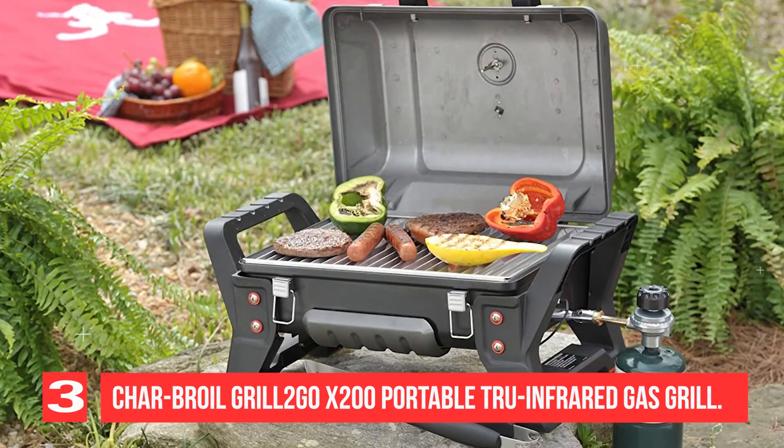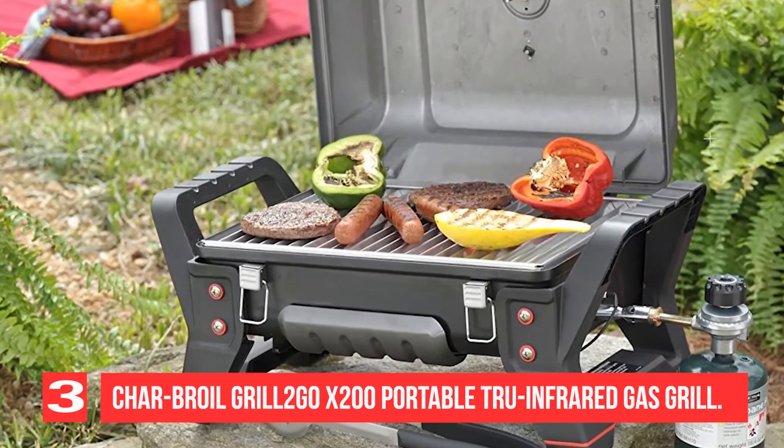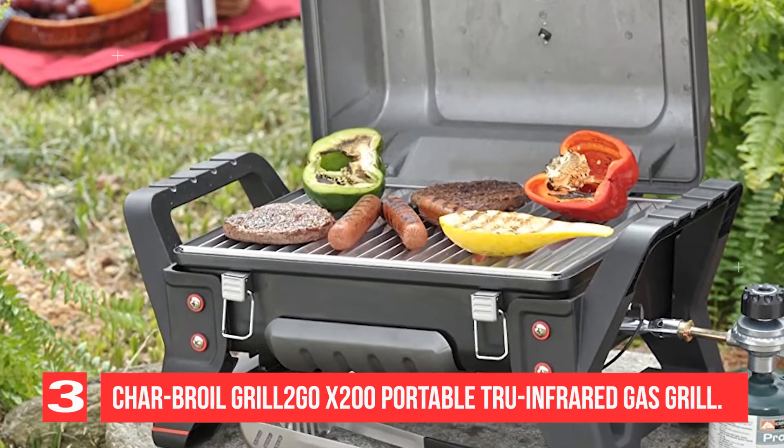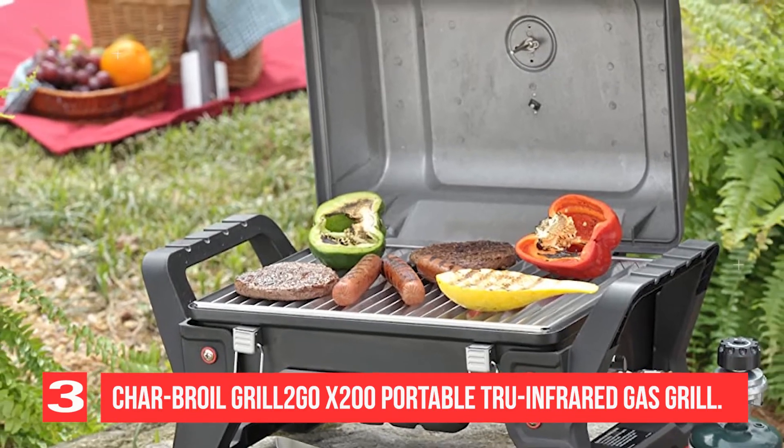Some kind of solid surface, like a ceramic plate, is heated by the burners, which then radiates the heat upward to the grates. This design creates a separation between the burners and the food, which keeps it from flaring up or smoking and helps produce juicier food.